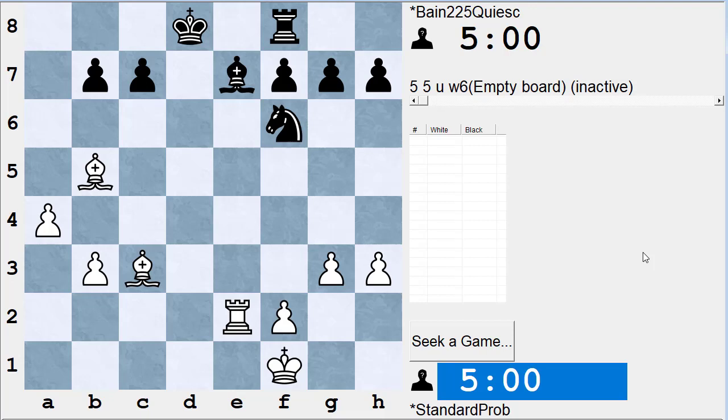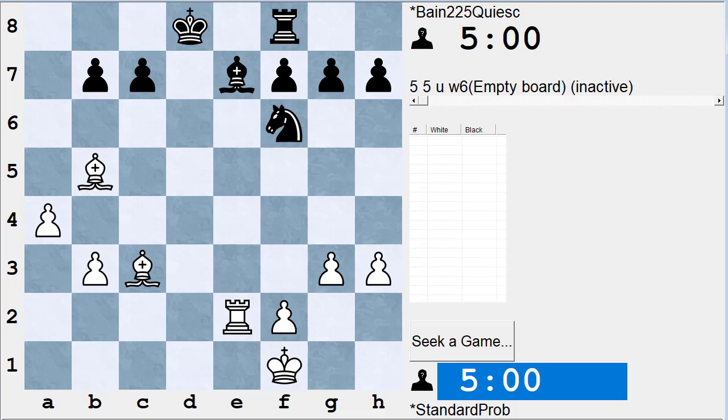Here's a position from John Bain's book 'Chess Tactics for Students' — it's white to play and win. The winning move is always going to be a check, capture, or threat. White has a check: rook to d2 check. White also has captures: bishop takes f6 and rook takes e7.